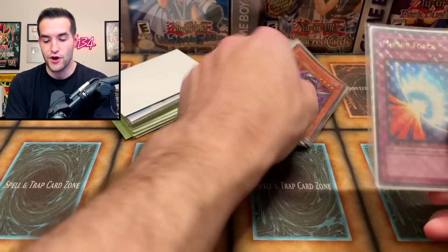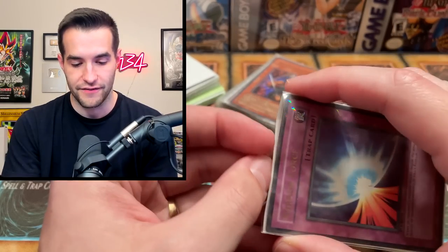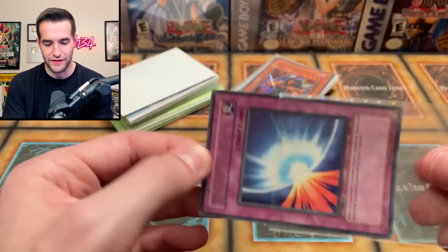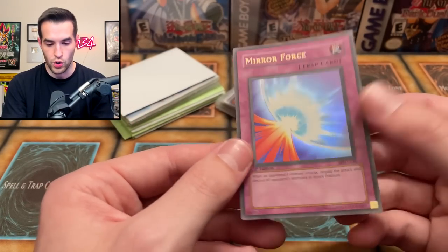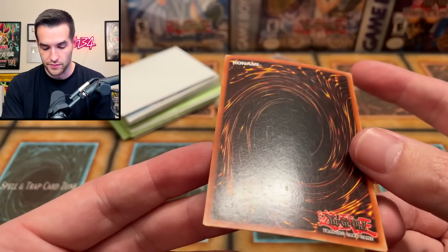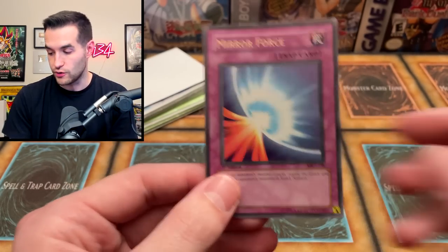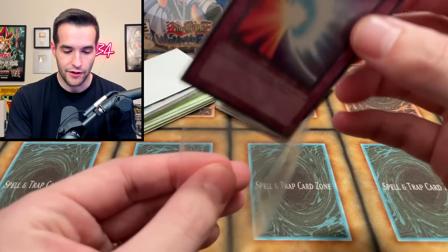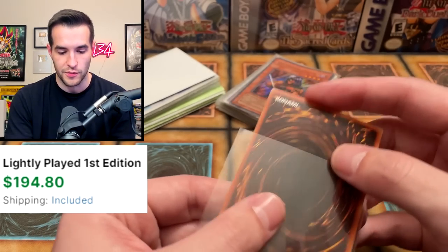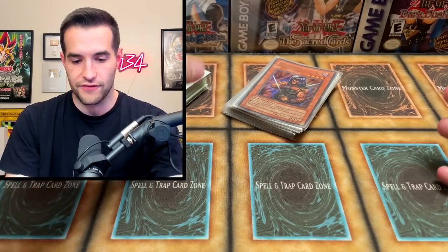Then we've got a First Edition Mirror Force! We've got to check this bad boy out. It's got what looks like a custom sleeve — I don't know if I've ever seen that. Okay, First Edition Mirror Force. The back's a little bit scuffed up. Top edge has a little bit going on. The front looks really good at first — I think there's a little nick right there. He was going to grade some of these, and I'm kind of glad he didn't for his sake, because this Mirror Force would grade like a five or six. This is definitely better kept raw, but Mirror Force First Edition is still pretty good condition overall for Metal Raiders first edition.